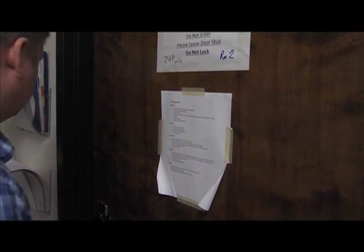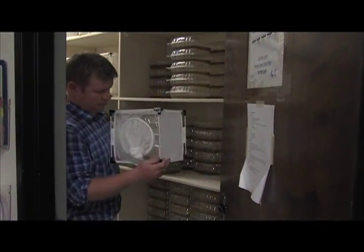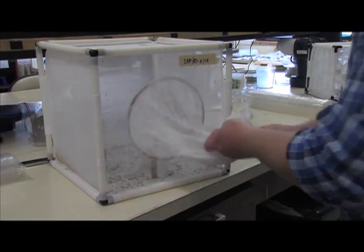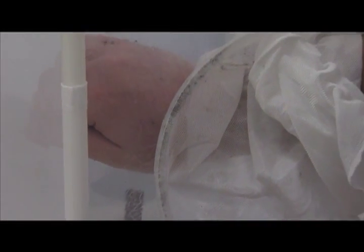The biological control calls for researchers to release male mosquitoes infected with bacteria in a targeted area. Unlike their female counterparts, male mosquitoes do not bite or transmit disease. The males mate with females, which renders the females sterile.